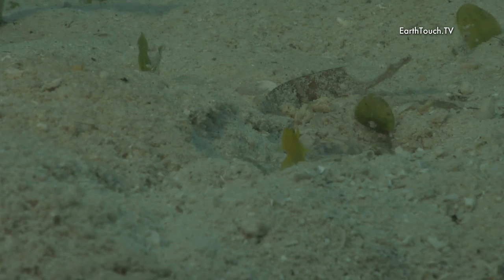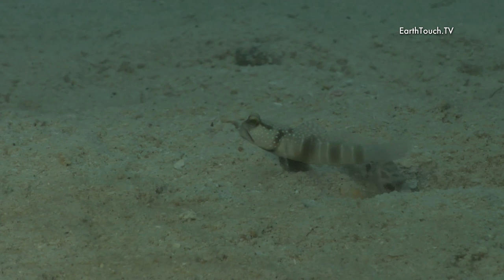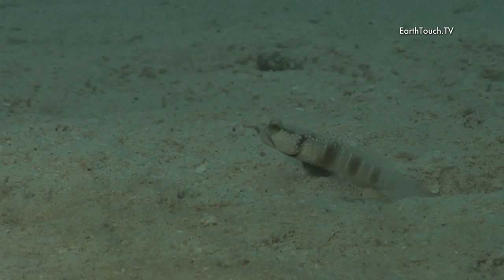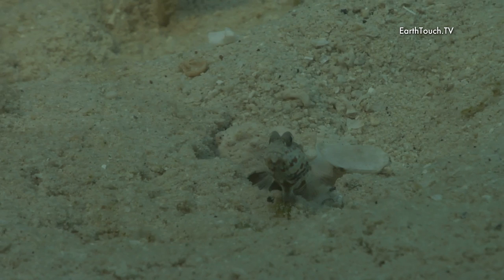I think what they do is they put a certain type of secretion on the sand to bond it together, and once all the material that's not required is out, they come out and shovel back a bit of sand, obviously using this to construct their little dwelling.